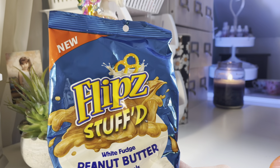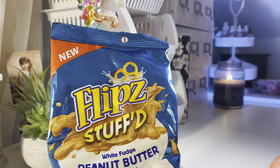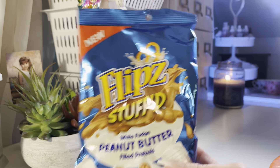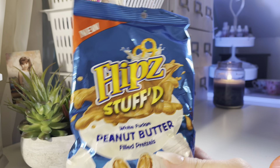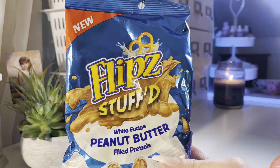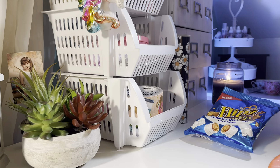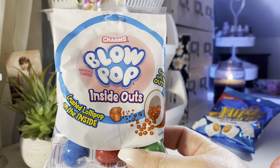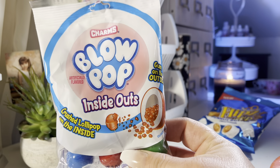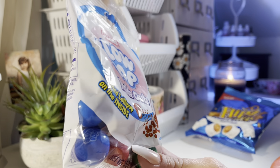I bought the Flipz white fudge peanut butter filled pretzels — I've never tried these, so let me know in the comments if you have. I love both peanut butter and white fudge. I also bought two bags of Blow Pop inside-out gumballs — the candy is on the inside and bubble gum is on the outside. Pretty good!